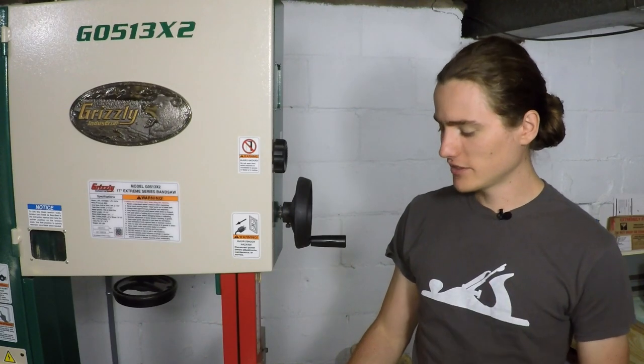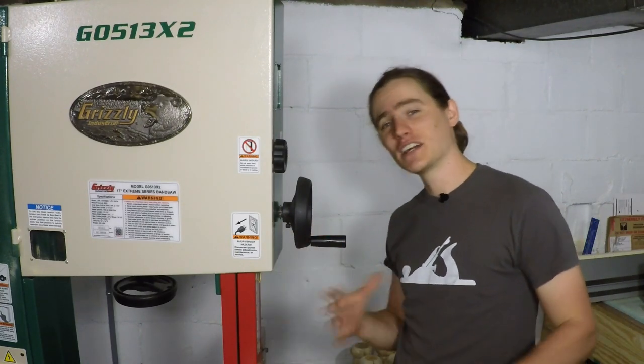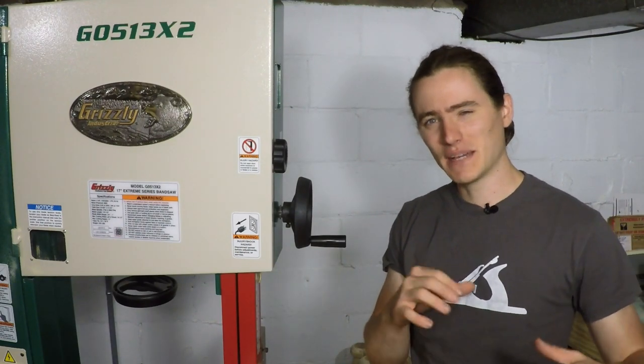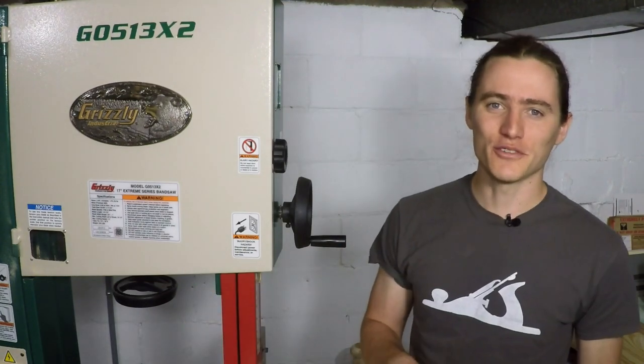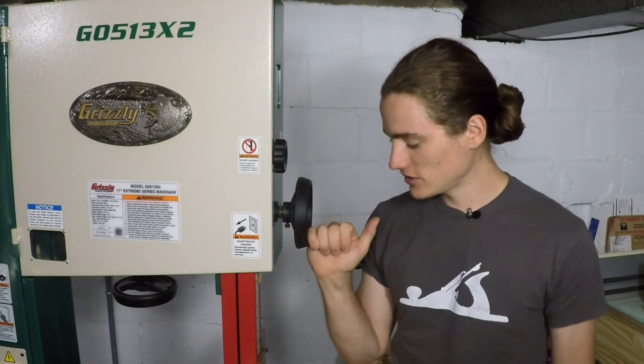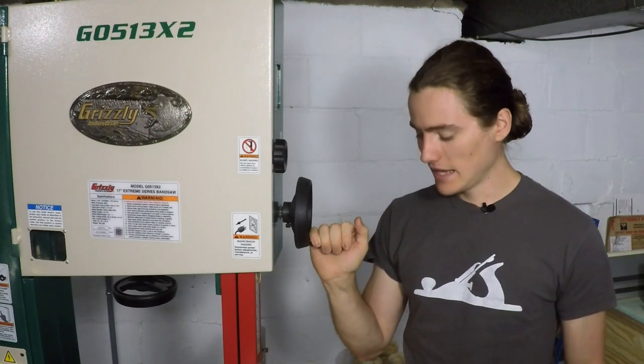I hope y'all enjoyed the video — it was fun to put together. Getting this saw in the shop and assembled has been something that's really been killing me. It's been sort of in storage in my other shop before I moved it here, and then I had it back around the corner waiting for several weeks. So getting it put together and putting it to use has been really fun and super helpful.